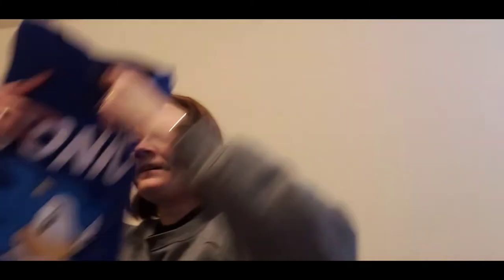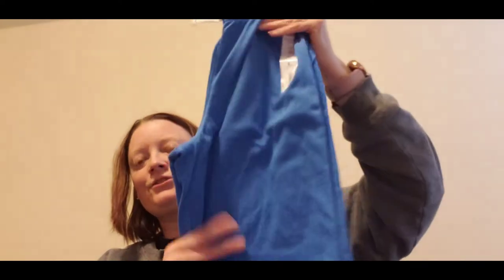He got a Pokémon shirt and a Sonic the Hedgehog shirt. These are the pairs of shorts he's really been favoring — he already has some that look like this, so these are just the next size up. He got them in blue and gray.